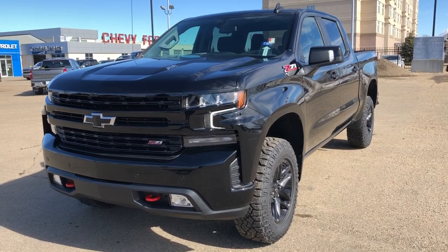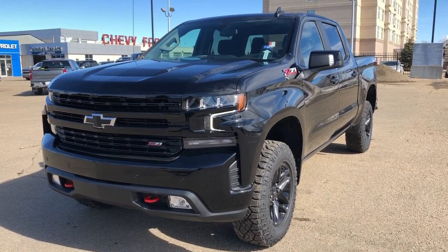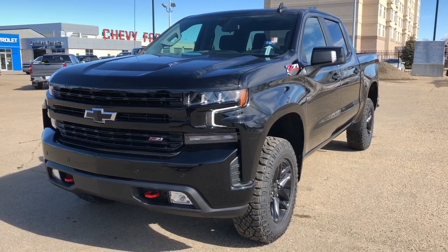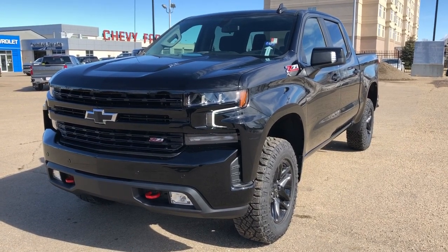Thank you for joining me for this quick video walk-around of the 2022 Chevrolet Silverado. If you enjoyed, please be sure to subscribe for more daily videos, and we hope to see you at Wolf Chevrolet soon.